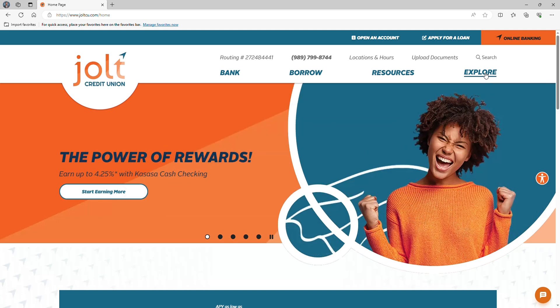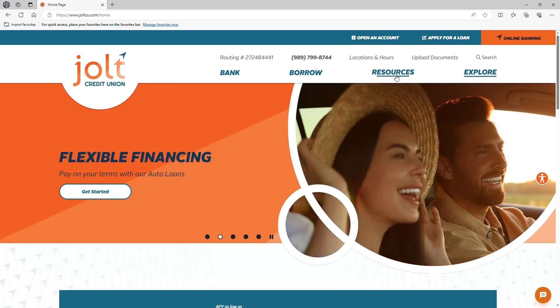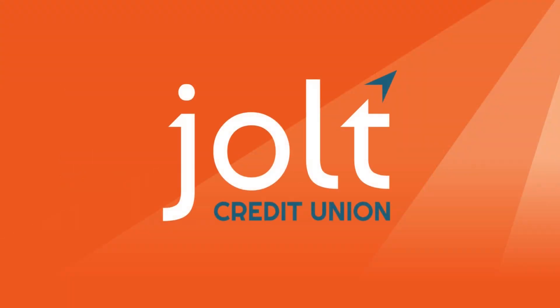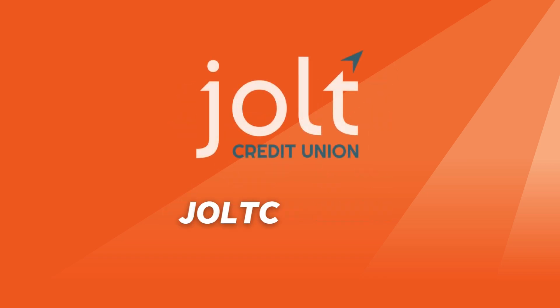At Jolt Credit Union, we're member-focused and community-active. We've been helping members reach a little higher for nearly 70 years. JoltCU.com is just one of the many ways we're committed to providing a state-of-the-art experience for every single member. Thanks for joining us on this tour, and remember — everything you need is just a click away.